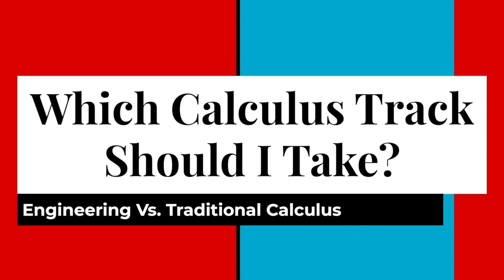At the University of Utah's College of Engineering, you have two different calculus tracks that you may choose from: the engineering calculus track and the traditional calculus track. In this brief video, we will discuss the differences between the two as you decide on which track is best for you.